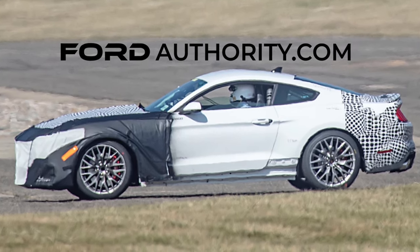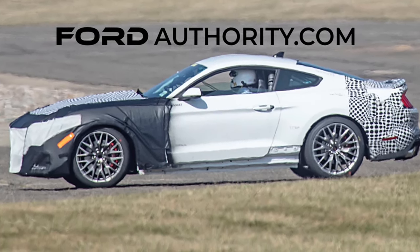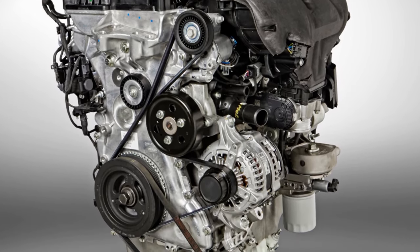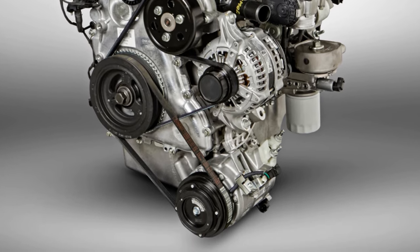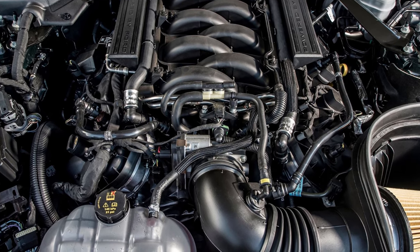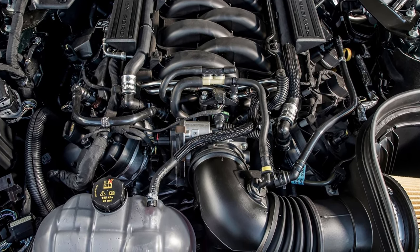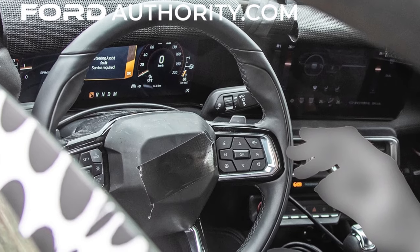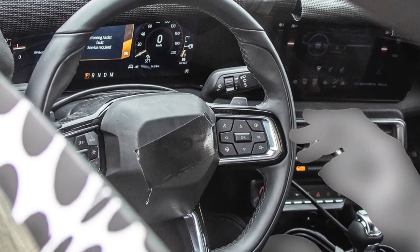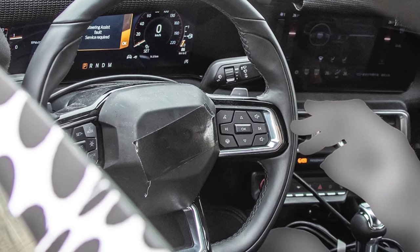Ford's internal combustion engine division is going to need a flagship, and the Mustang is going to fill that role, at least for the first couple of years. I expect to see the 2.3-liter EcoBoost inline-4 and the 5.0-liter V8 in GT trim, both mated to a 10-speed automatic and a 6-speed manual transmission as we see today, at least for the first couple of years. Ford Authority has also released a photo of a flat-bottom steering wheel.